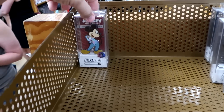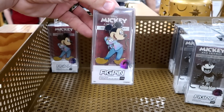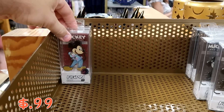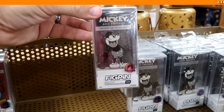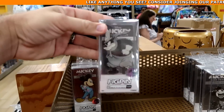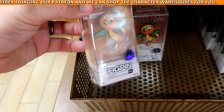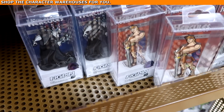They have assorted Disney fig pins — Mickey in 50th anniversary costume, classic black and white Mickey, and Pete with his little peg leg — all Disney Park exclusives at $8.99 from $25. Also the original Florida Orange Bird fig pins with a nice base, and Hercules and Hades fig pins.